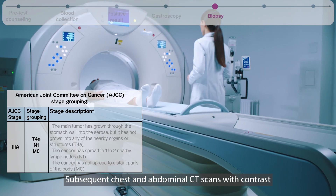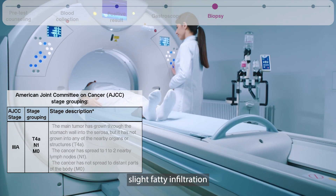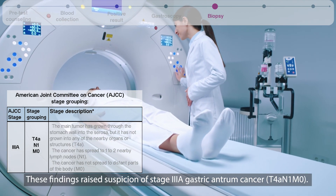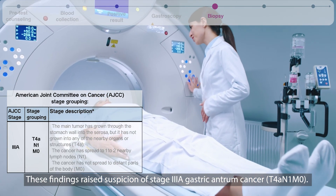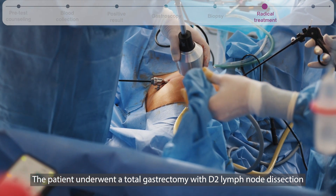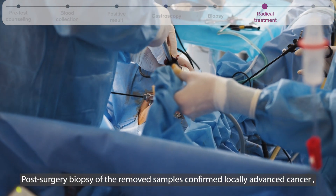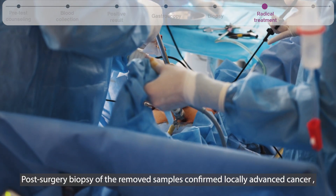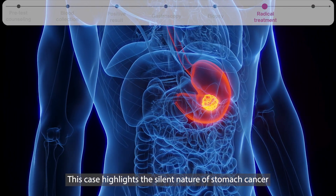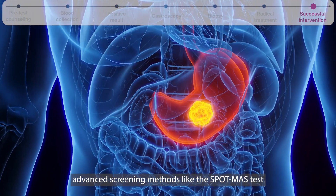Subsequent chest and abdominal CT scans with contrast showed strong enhancement in the pyloric antral area, slight fatty infiltration, and evidence of stagnation in the stomach. These findings raised suspicion of stage 3 gastric antrum cancer. The patient underwent a total gastrectomy with D2 lymph node dissection to remove the cancerous tissue. Post-surgery biopsy of the removed samples confirmed locally advanced cancer, despite the patient showing no clear symptoms of the disease. This case highlights the silent nature of stomach cancer and underscores the importance of advanced screening methods like the SpotMass test.